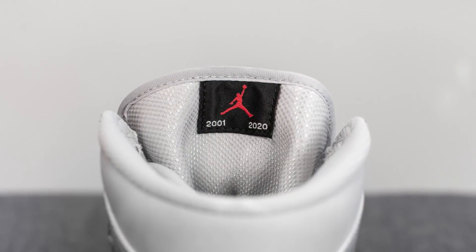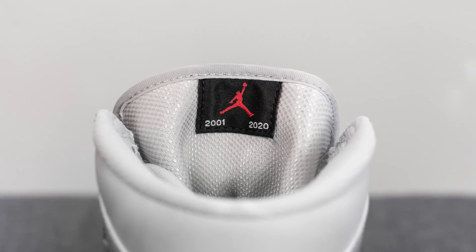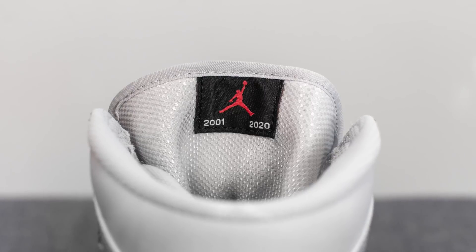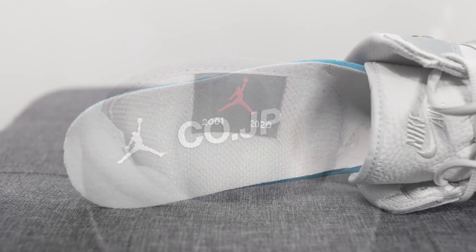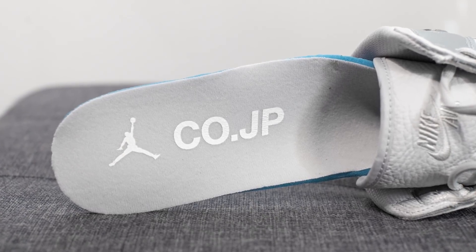On the backside of the tongue, unlike the 2001s which were individually numbered, for this year's general release version these are of course not individually numbered, but instead they give us a very similar looking tag which has the year 2001 for the OG's and 2020 for this year's version. Taking out the insoles, these come with a gray colored insole with Concept Japan branded on the heel.